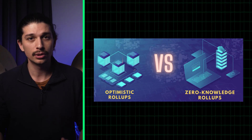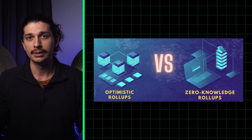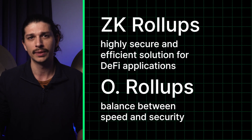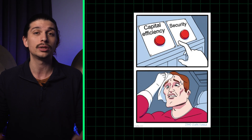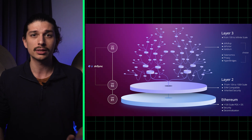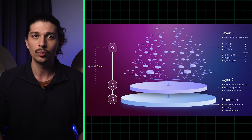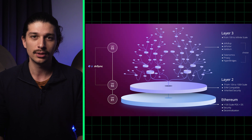That brings us to the conclusion that ZK rollups and ORs are both promising scaling solutions for the entire DeFi space. ZK rollups offer a highly secure and efficient solution for DeFi applications, while ORs offer a balance between speed and security. The choice between the two will ultimately depend on the specific needs and requirements of each DeFi application. As the DeFi ecosystem continues to grow and evolve, we can expect to see further developments in scaling solutions as a whole, including ZK rollups and ORs. So let us know in the comments below which rollup technology you are most excited about using. As always, thank you for tuning into the Defiant. See you again next time.